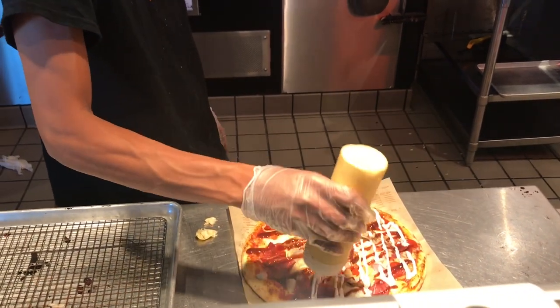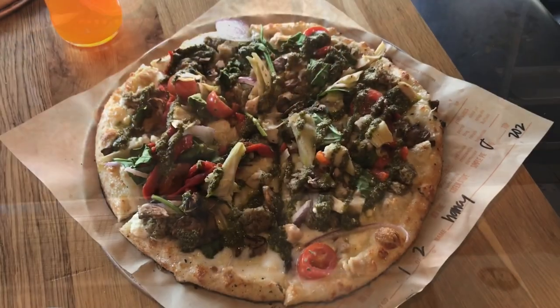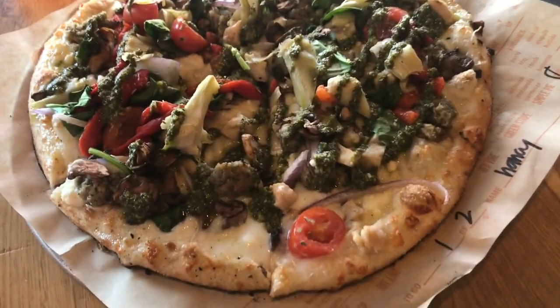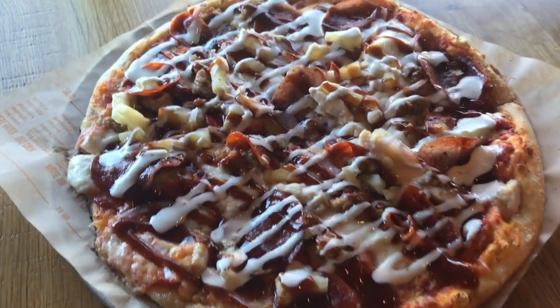That's the beauty of this — you get exactly what you love. This is what our pizzas look like before we dig in.